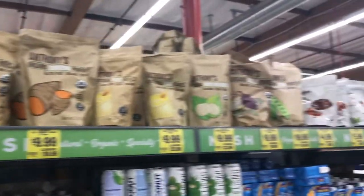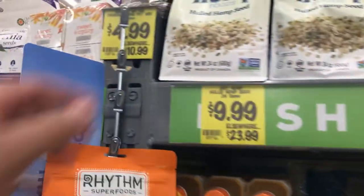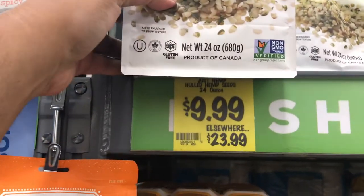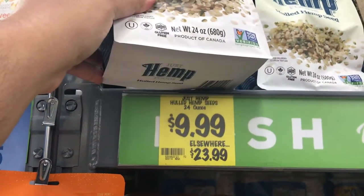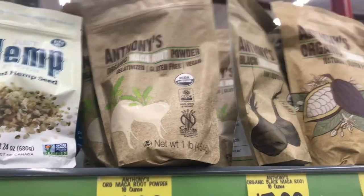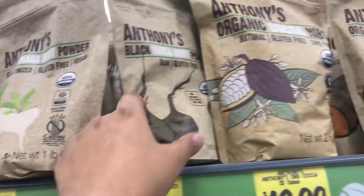This is a cool section. If you guys are vegan and doing keto — like vegan keto — hemp hearts, guys. This is 24 ounces of hemp hearts for $9.99. As you can see, elsewhere it's $23.99. For those of you who love your healthy smoothies, you've got maca root for $7.99, and black maca root for $7.99 as well.